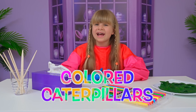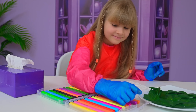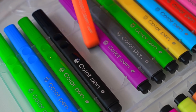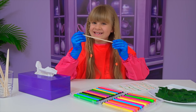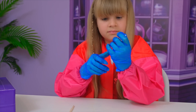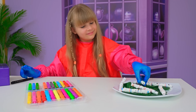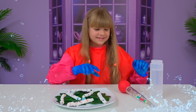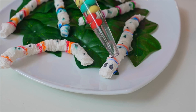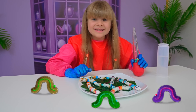My next experiment is called colored caterpillars. First, you get a tissue. Then you grab a marker. Make some lines and choose one more color — orange. Then get a stick and roll it. Put it together. Yes! The eyes! Let's add some water. Wow! I think I have new pets! Yay!